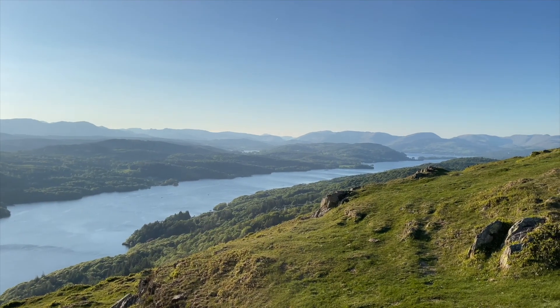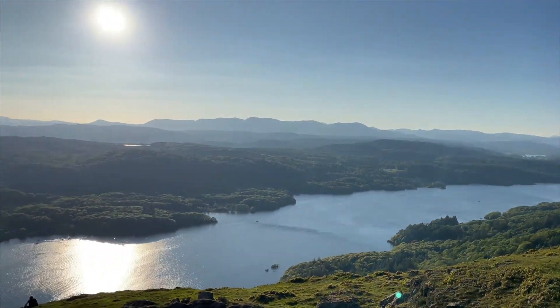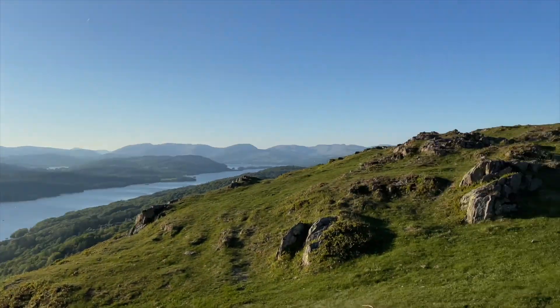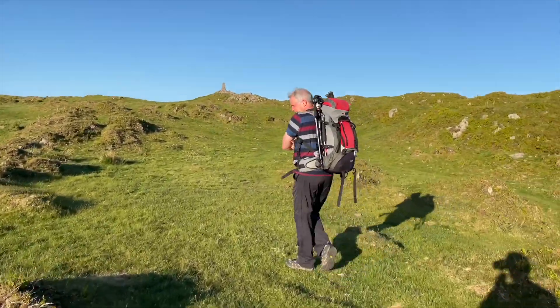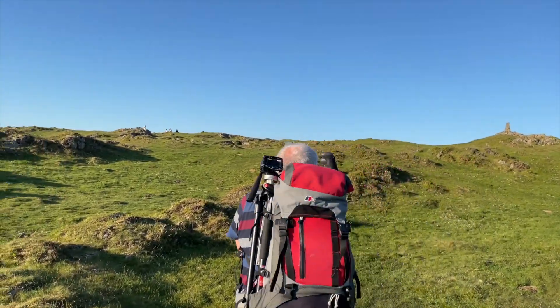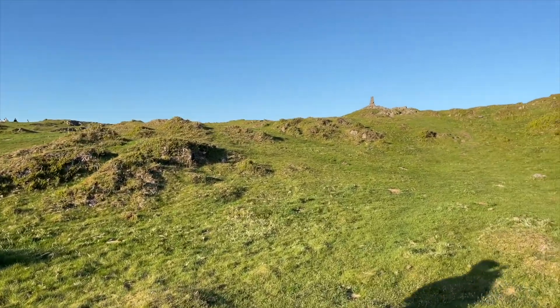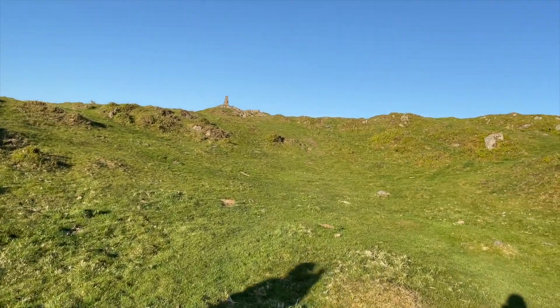So we're nearly at the top — 25 metres or so. Stunning views. This is Latham's first time up Gummershow. What do you think so far? Great views in all directions. There you go, that's a review if I've never heard one before.